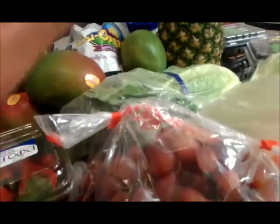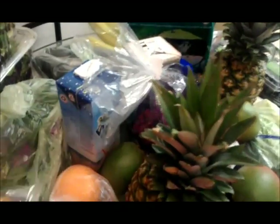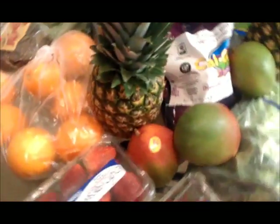I have my grapes, my romaine lettuce, organic tomatoes, papaya, strawberries, oranges, my herb blend salad. I bought some chia seeds to go in my smoothies. Cilantro, cucumbers, bananas, apples, and nori to go in my salads as well.